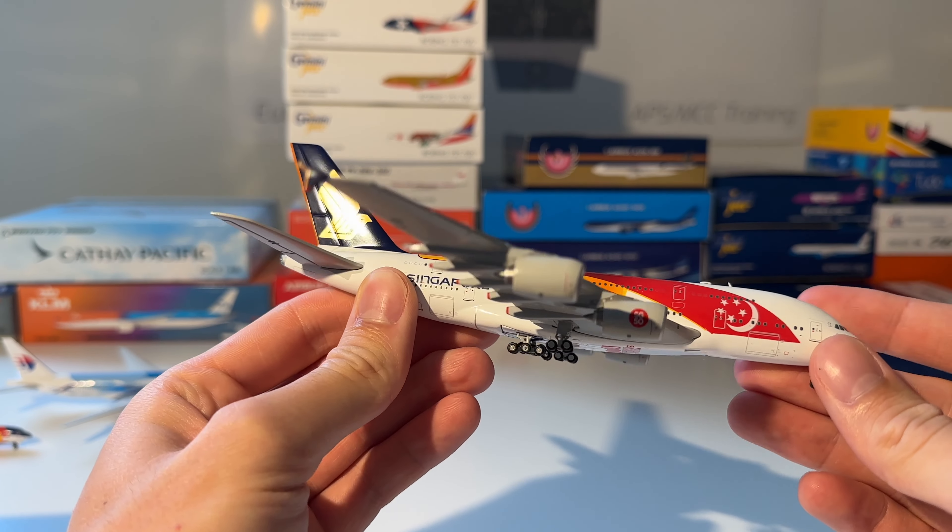Next up is this Alaska Airlines Boeing 737-900 in the 'Those Who Serve' Honduran livery from Gemini Jets. Here you can see the model out of the box — beautiful model.